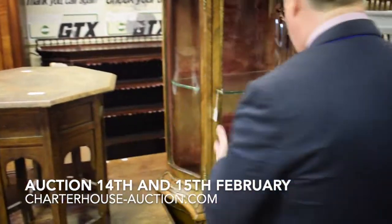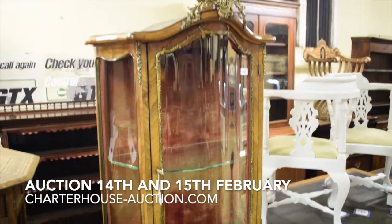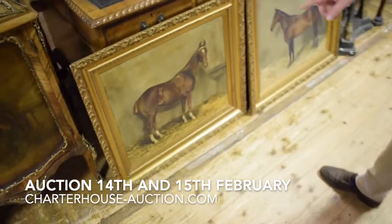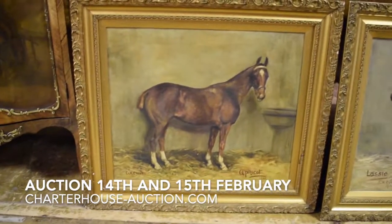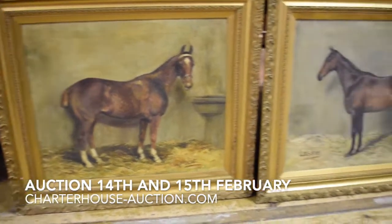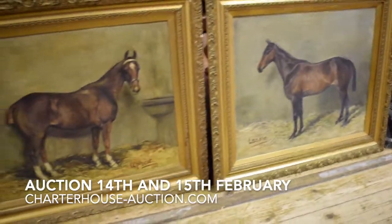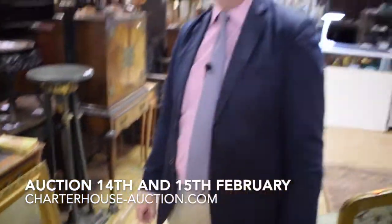And a vernis martin style vitrine here. And these are the horses — we've got Apricot and Lassie. Those are actually coming up in George's sporting sale in April, so those have just come in for valuation and are about to be carted upstairs to the store.